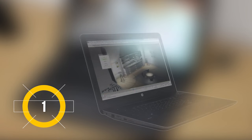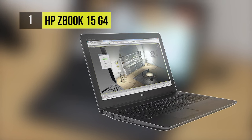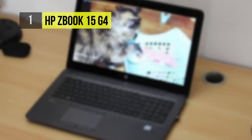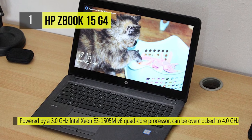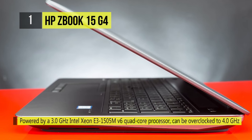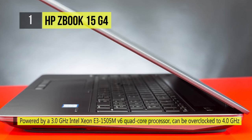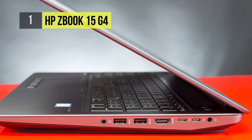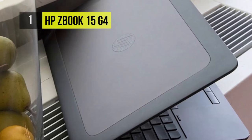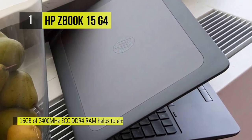Thin and light at 1 inch and 5.7 pounds, the 15.6-inch ZBook 15 G4 from HP is the best mobile workstation. Living up to its workstation credentials, it is powered by a 3.0 GHz Intel Xeon E3-1505M v6 quad-core processor which can be overclocked to 4.0 GHz. There is 16 gigabytes of 2400 MHz ECC DDR4 RAM, helping to ensure smooth multitasking.